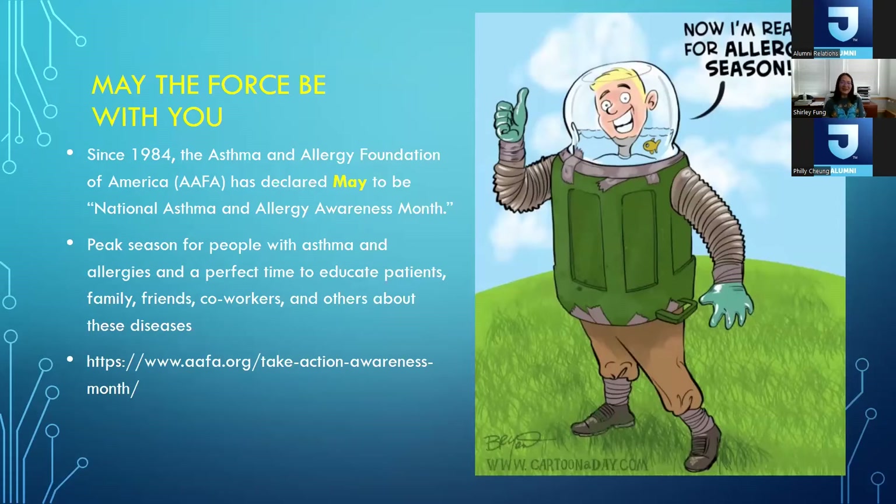It's interesting that we chose May as the month to do this talk. May happens to be the month that the Asthma and Allergy Foundation has declared as National Asthma and Allergy Awareness Month, and for good reason — it's a peak season for people with asthma and allergies. It's a perfect time to educate patients, family, friends, coworkers, and others about these diseases. You can always look up this information at the Asthma and Allergy Foundation websites. Hopefully after this talk you'll be better prepared for allergy season.